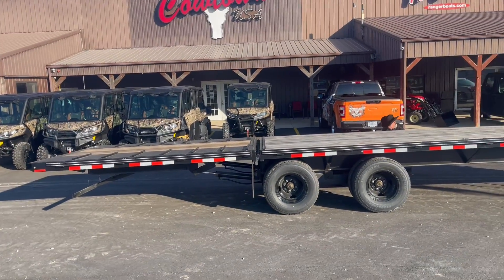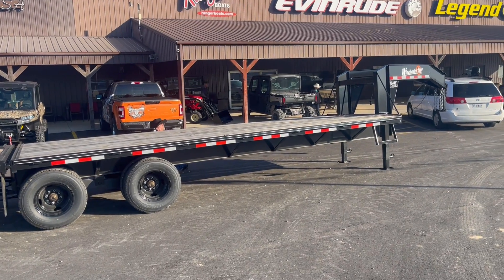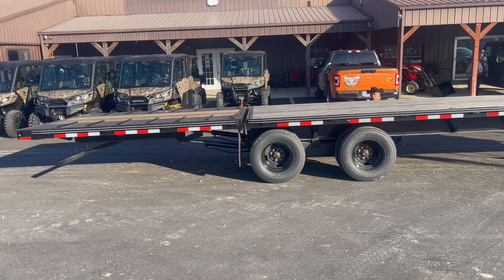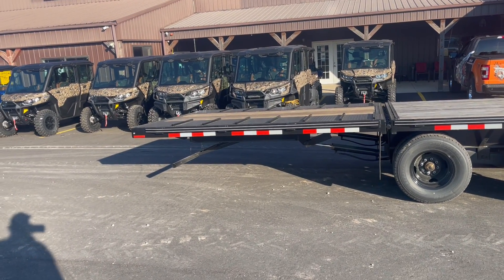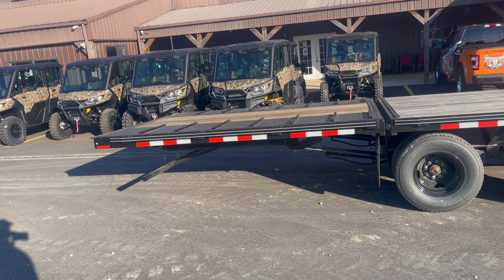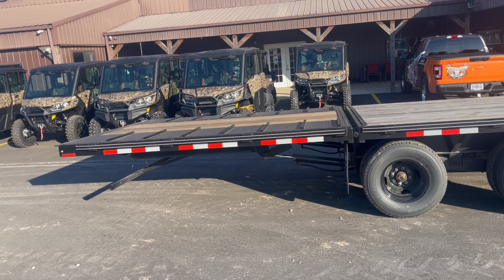Good morning, hey guys. This is a Bale's trailer — a manufacturer that I've bought from for probably close to 30 years. This is a 20-plus-10 hydraulic. This particular trailer is set up to raise up like 4,000 pounds on the back, and you can haul that on it as well.